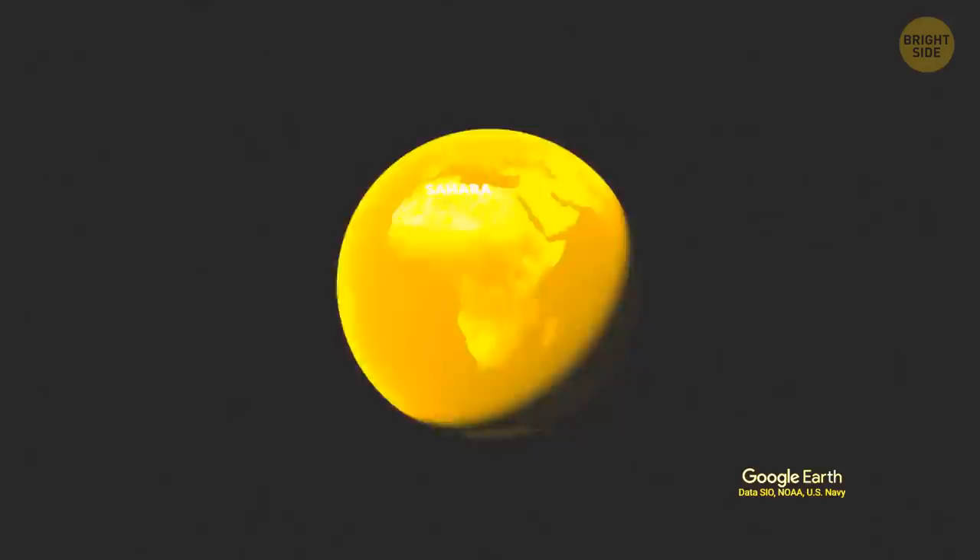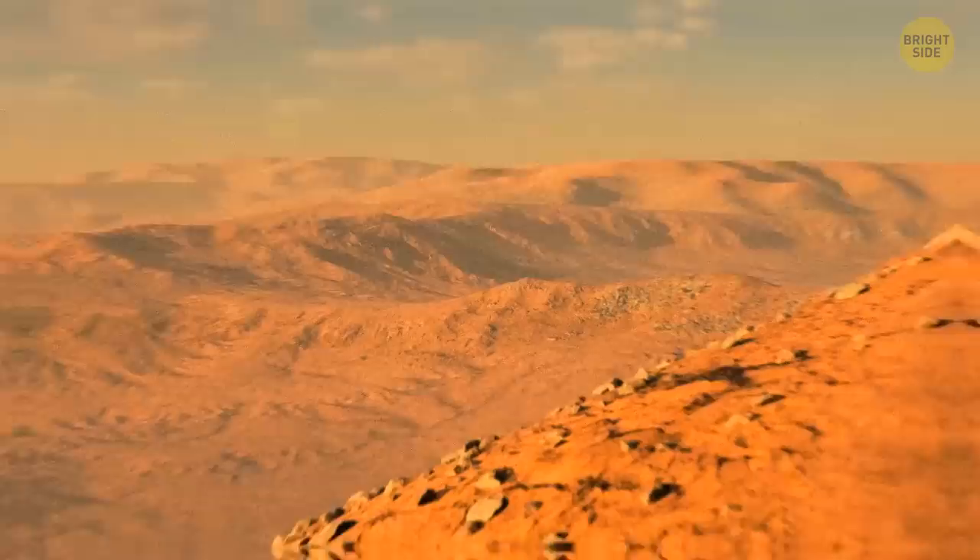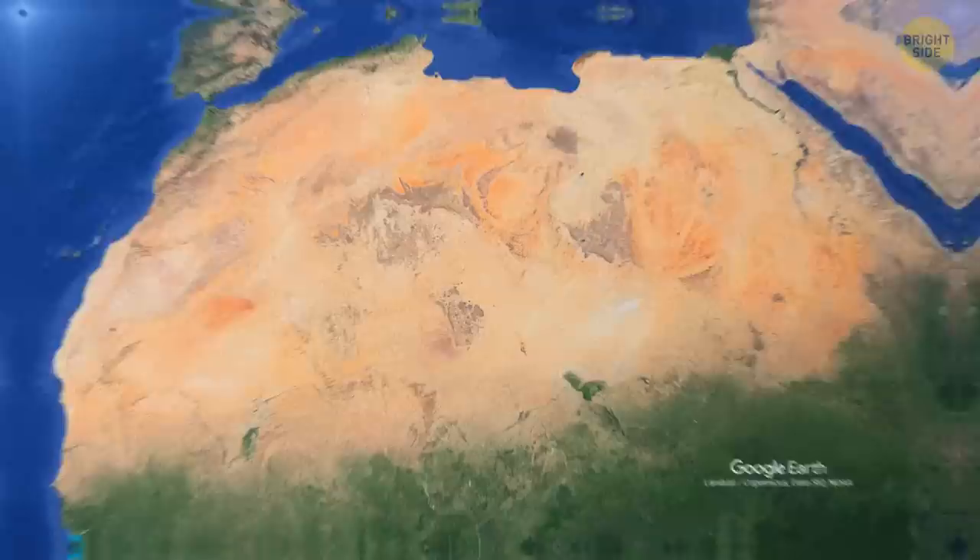If I say Sahara, what comes to mind? An infinite desert landscape, right? Well, according to scientists, the Sahara isn't always a desert. From time to time, it becomes green. But you probably won't be seeing this in your lifetime.